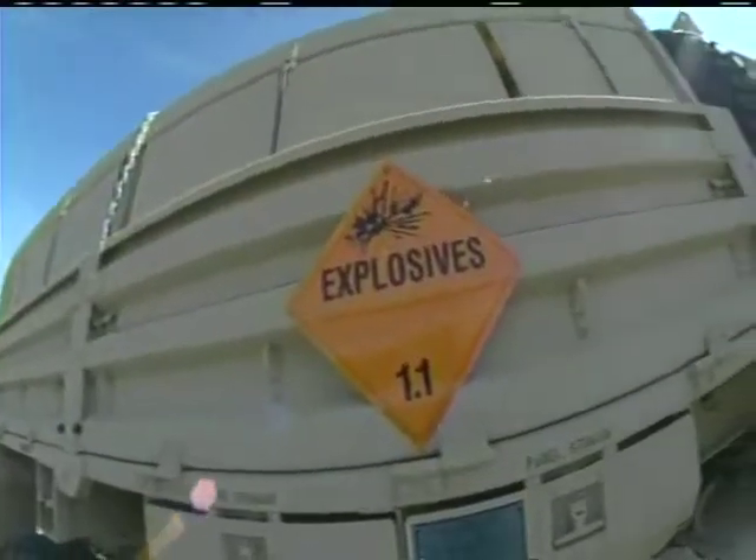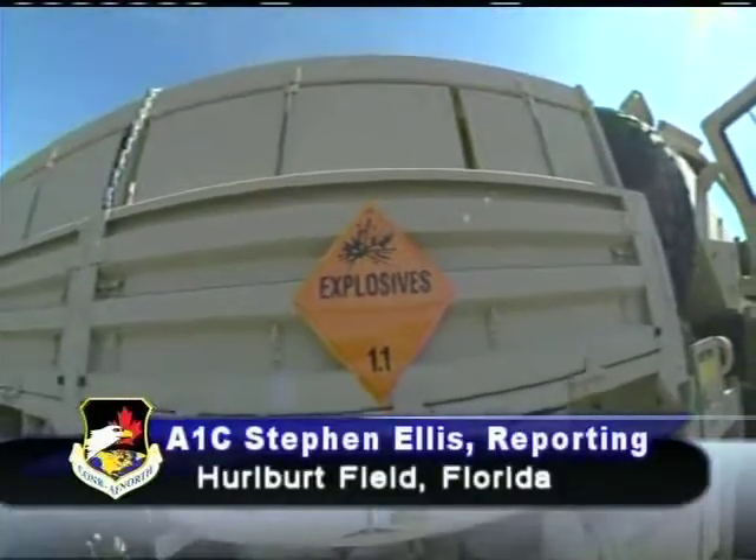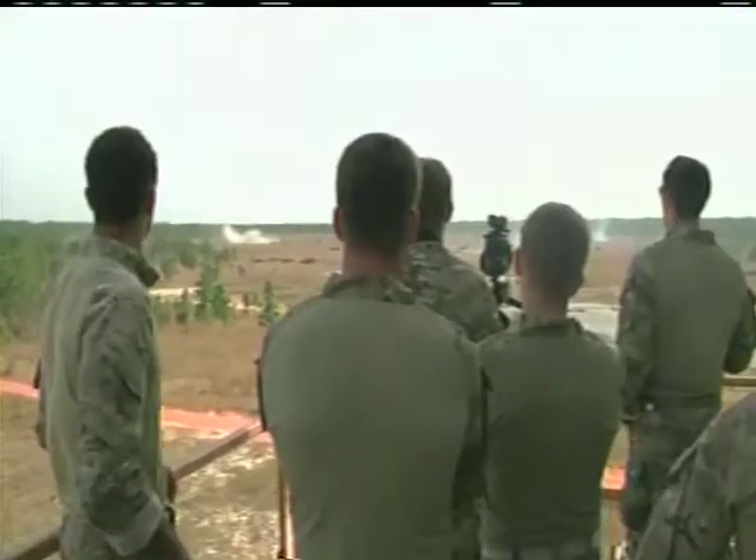Sometimes a simple shooting range isn't enough to train elite soldiers. Airman First Class Steven Ellis tells us about a better solution for Special Operations members. Drive out to the heart of the Eglin Range on any given day and you'll find the guys from HAB-ACE.